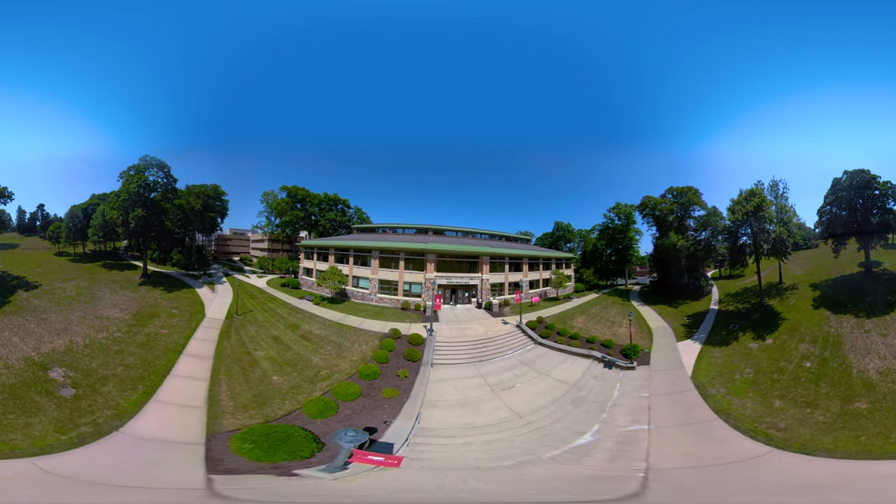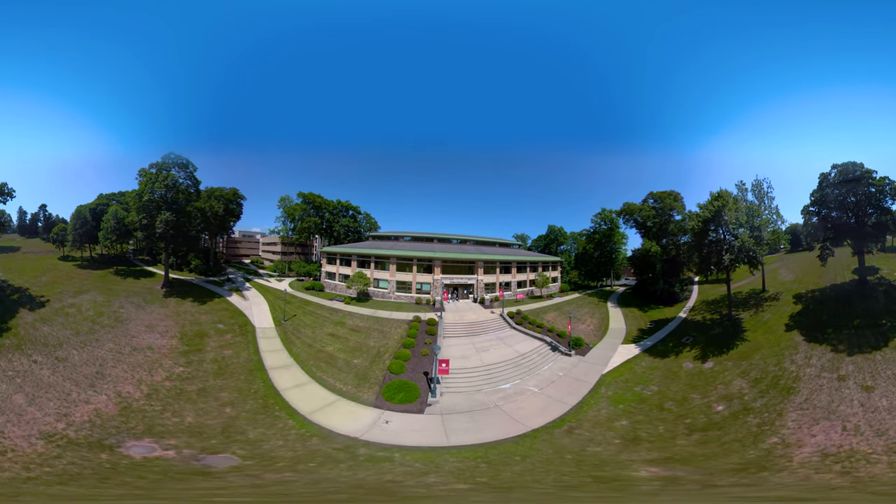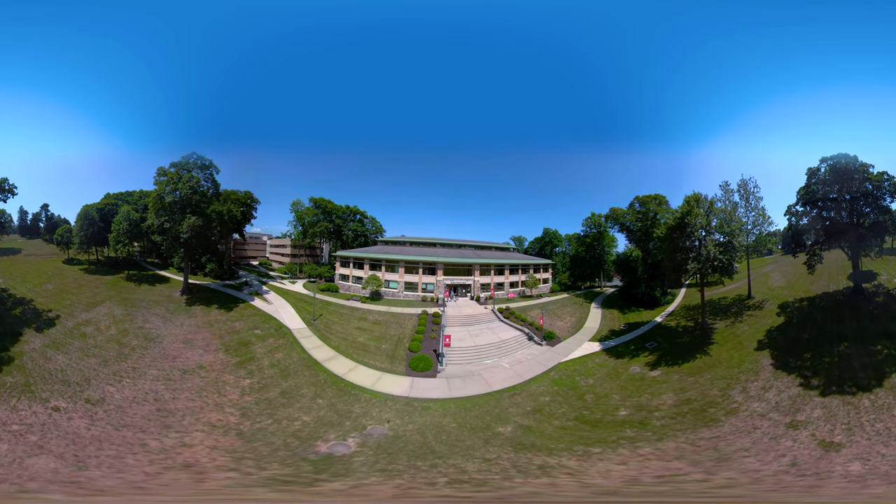Our connection to Fairfield University includes full access to the Fairfield University Library, which gives you an early taste of campus life.